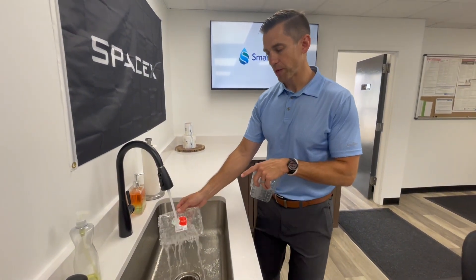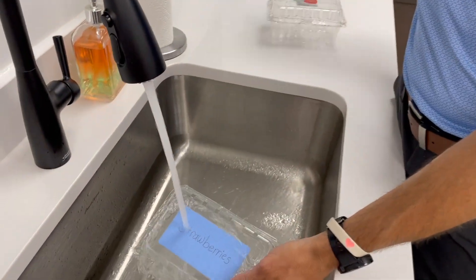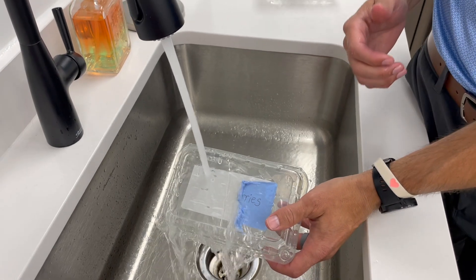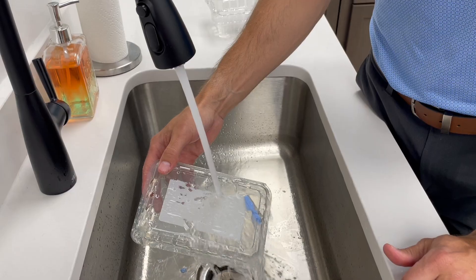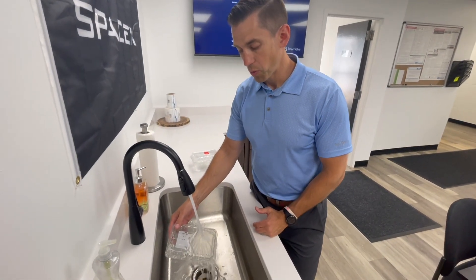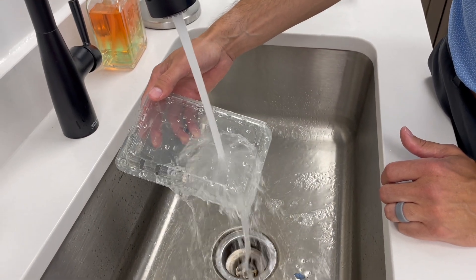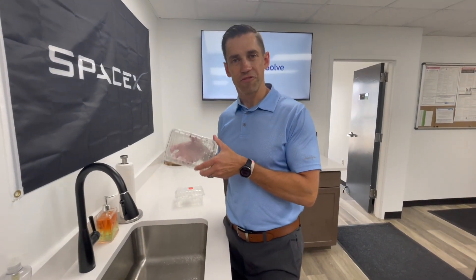Now let's exchange this for the SmartSolve label. Watch what happens. The dissolvability of our label varies depending upon the temperature of the water, the amount of water it's in, and the amount of material on the container. But as you can see with our trace-free dissolvable adhesive — a little bit of water at a warmer temperature — what you now have in front of you is a clear PET container fit to be recycled.